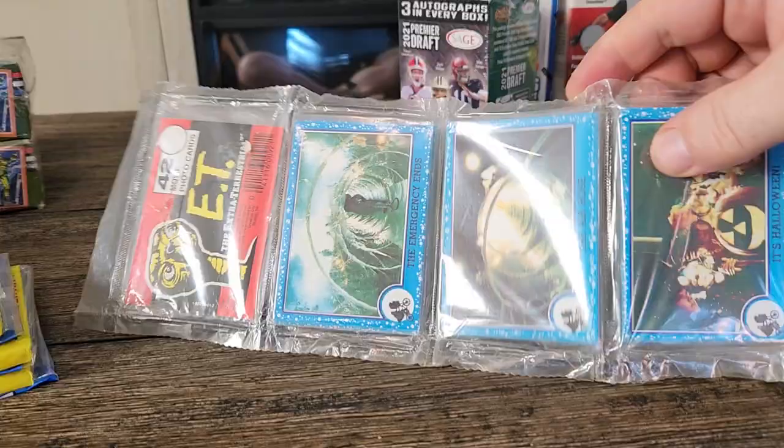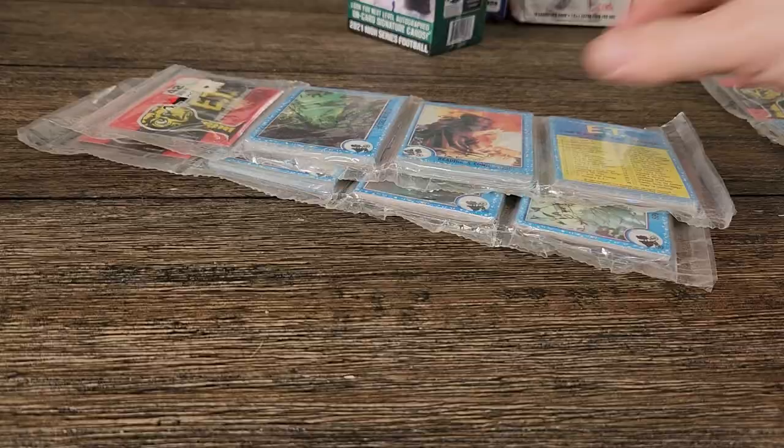I have three 1982 Topps ET rack packs. Here's the first one, here's the second one, here's the third one.